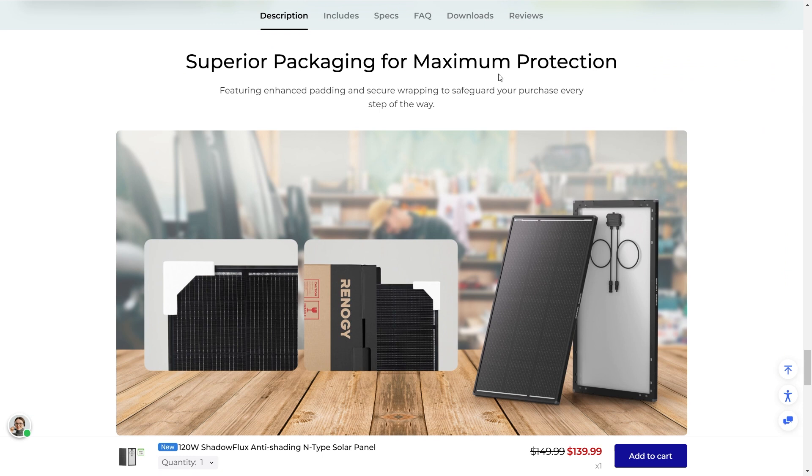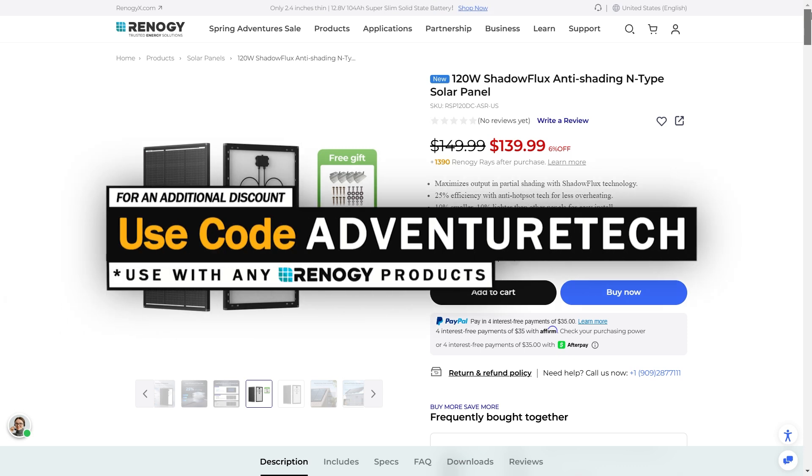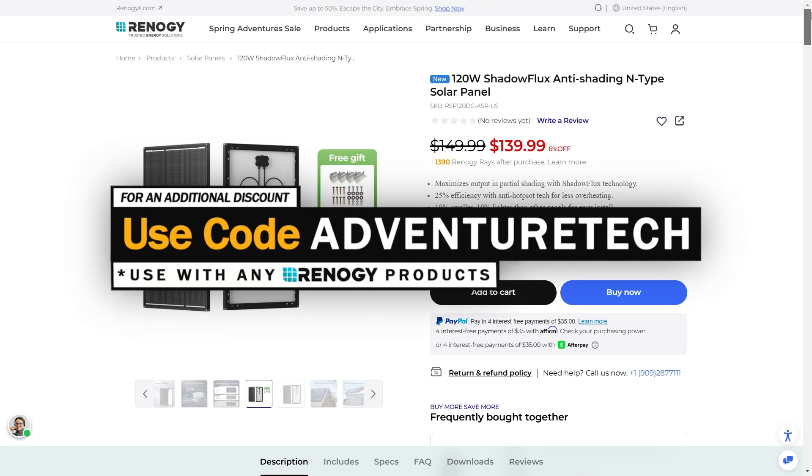Superior packing for maximum protection — Renogy really does a little bit extra when it comes to packing their solar panels. You'll notice right away when they get delivered that there's a lot of extra packaging, so you know these are going to arrive safely. Right now there are discounts on basically everything from Renogy, and don't forget you can use my promo code ADVENTURETECH to get an additional discount on top of that. Use the links in the comments or description to get a good deal and help support my channel at the same time, which I always appreciate.